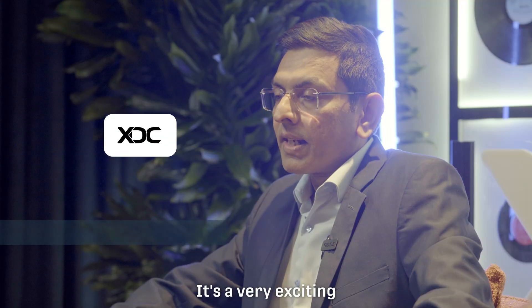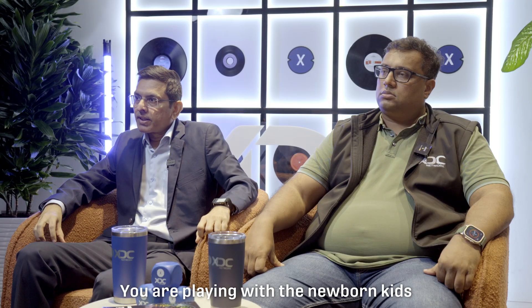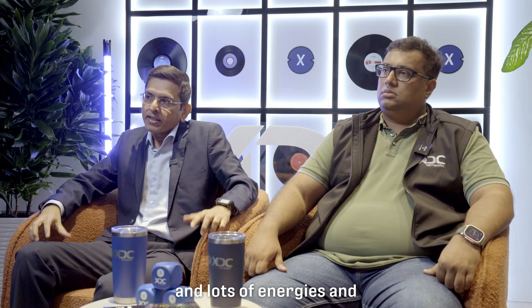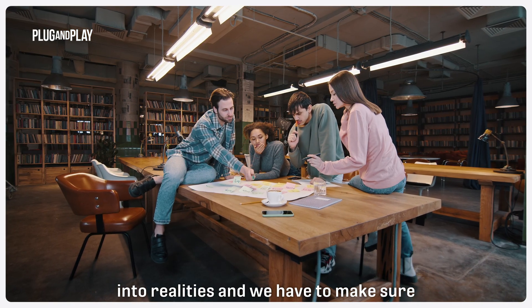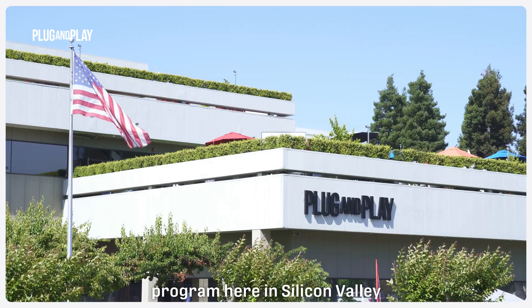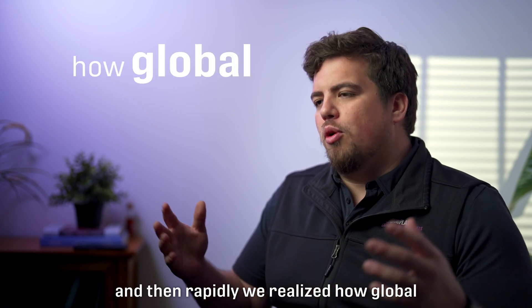This also allows them to add savings to their bottom line or distribute those as yields to their investors, as well as automating the entire process. It's a very exciting journey working with startups — it's like a newborn. They always come with lots of ideas and lots of energy, and we have to mold those ideas into realities and make sure they get on the right tracks. We started off the program here in Silicon Valley.